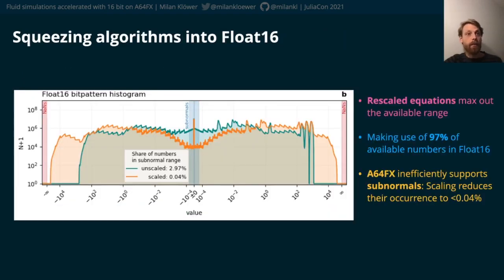Using these tricks, we managed to squeeze shallowwaters.jl into float16 using 97% of the available numbers and avoiding subnormals. Subnormals are inefficiently supported on A64FX, so we want to avoid them first and then flush the remaining ones to zero to maintain full performance.